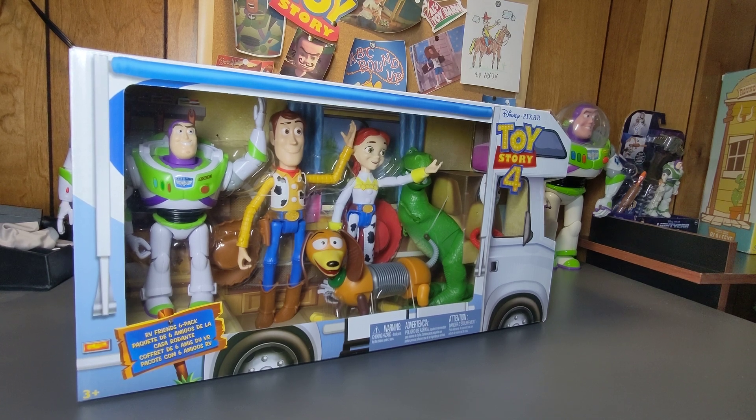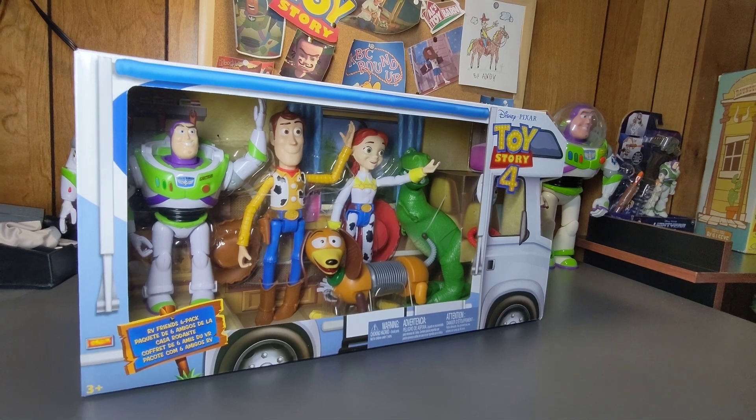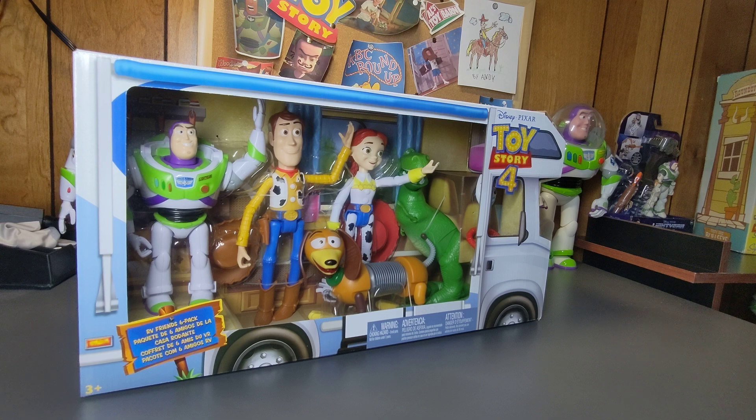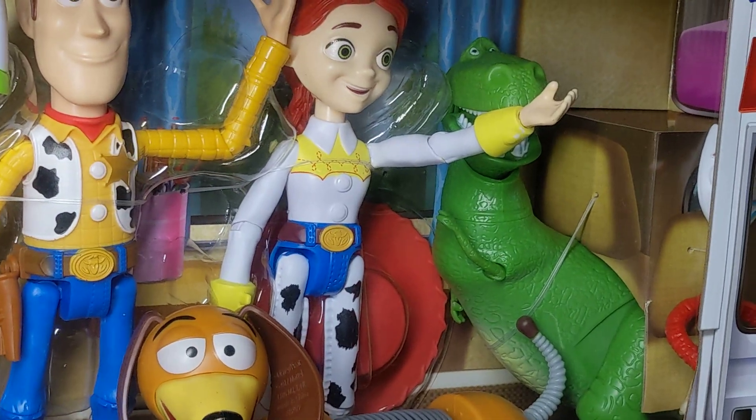It's really cool the way they did it with the RV box — really neat. I got this just to collect so I'm going to leave it in the box as-is and not remove the figures. But it'll give you a general idea of what it is. It's a nice addition to the collection — we'll zoom in a little bit.